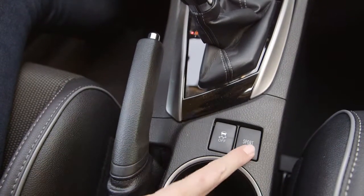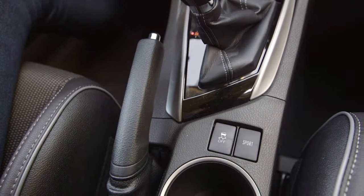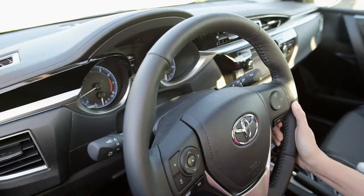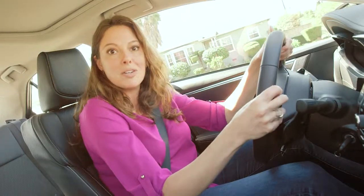With the sport-tuned suspension, it's fun — it feels firm yet comfortable. The leather-wrapped steering wheel of the S model feels solid and has been really responsive. I'm really surprised how much fun this vehicle is to drive.